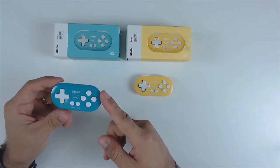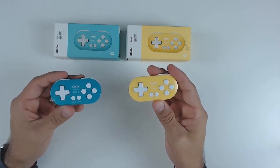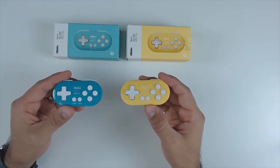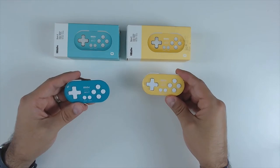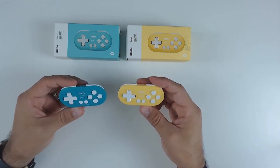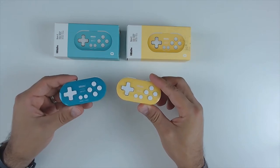The 8Bitdo 02 really shines when you buy two of them. If you like playing with friends on the go — bringing your Switch to work or a friend's place — having two of these in your bag is awesome. On my lunch break I've popped out the 02, handed one to a colleague, and played Street Fighter 2 while we eat. They're also very cheap — I got them for $15 on sale. Keep an eye on Black Friday, as 8Bitdo loves to do sales.